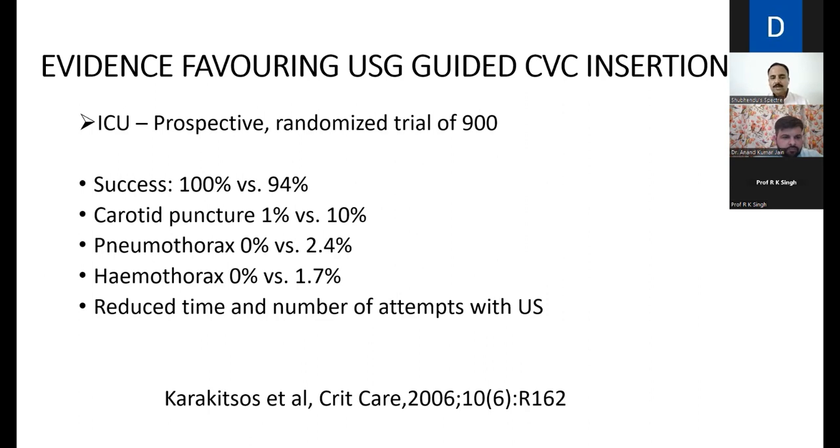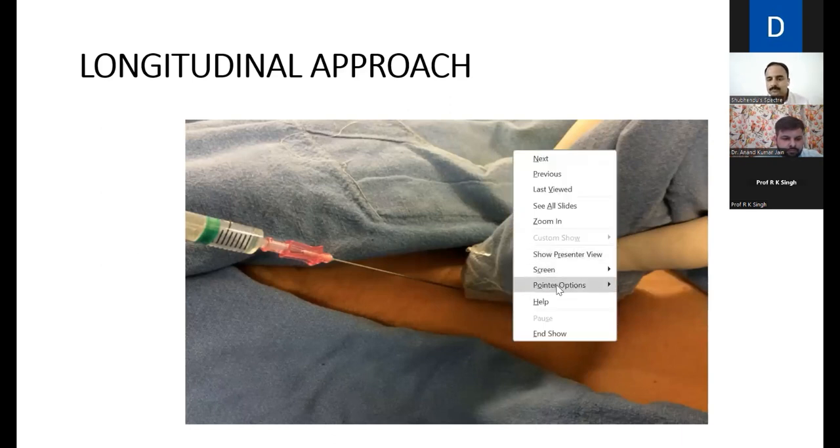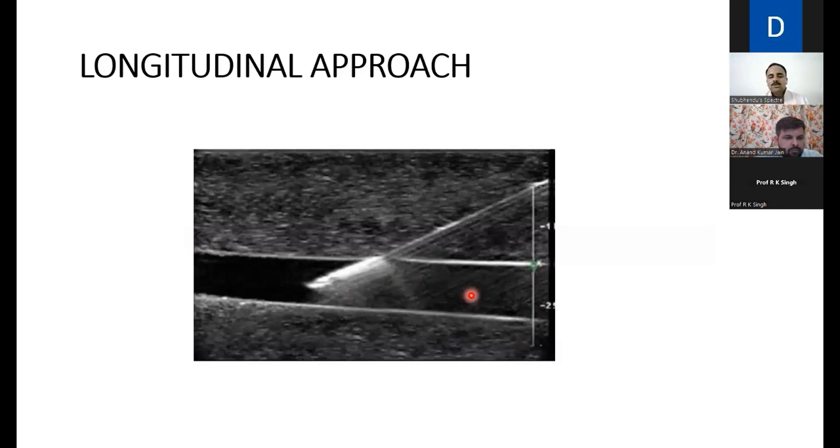For the longitudinal approach to IJV cannulation: the right internal jugular vein runs longitudinally, and the linear probe is placed parallel to it on top of it — this is the longitudinal approach. The needle is introduced from the middle of the width of the probe. In this way, the entire jugular vein is visible on screen and the needle is seen approaching from the middle of the probe.